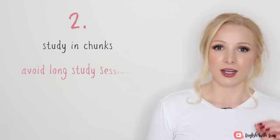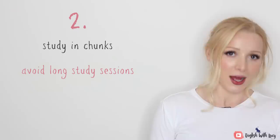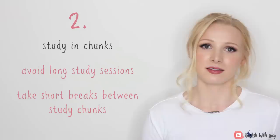This brings me on to point two, which is study in chunks. You need to avoid long study sessions — it sounds mad, because you think you should be studying for hours on end. But avoid long study sessions and just study for your calculated concentration time. Between those chunks of studying, take short breaks. Start with five minutes, and if your concentration time decreases in the next study chunk, you'll need to increase your break time. Over time, you will work out your perfect medium.